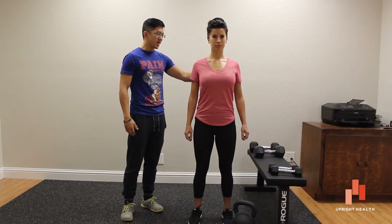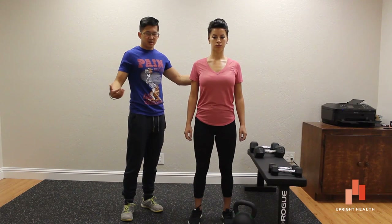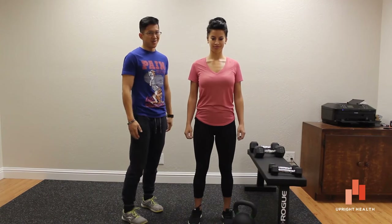A lot of people will find this actually pretty hard, because in modern life we're usually never being asked to pull our shoulder blades back, which is why this is a difficult position for a lot of people.